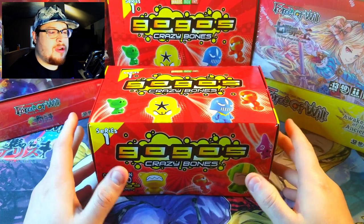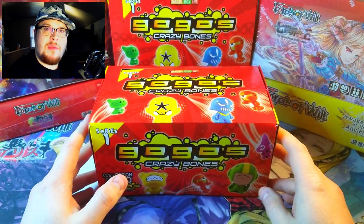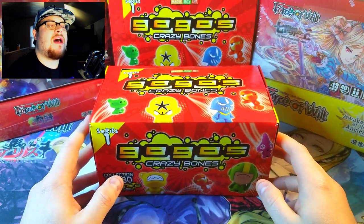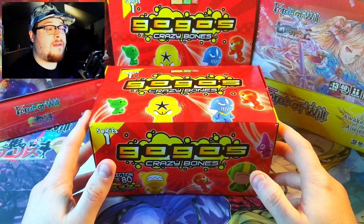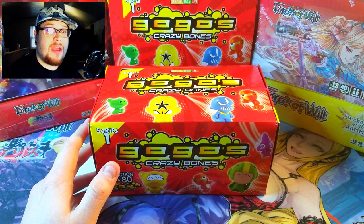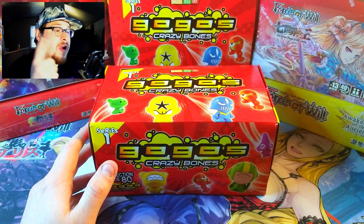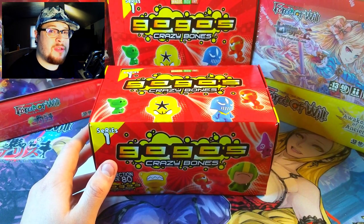First series in the reboot - excellent series. We're looking for the most wanted; they are the rare crazy bones that are fully painted a little bit differently. Garu, b-boy, Hakatu - I don't know how to say them all correctly, I am not the foremost expert on these. Although I've been collecting them for years and collected the original series for years. Go check out my other crazy bones opening videos - we open the original series and a bunch more.